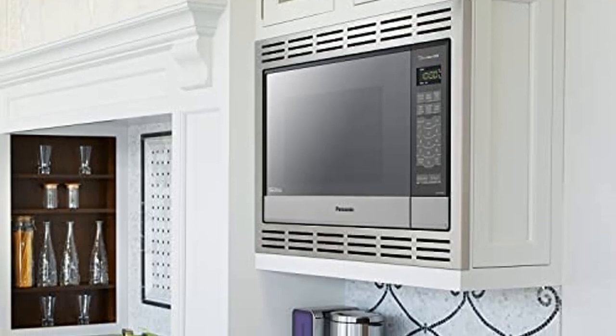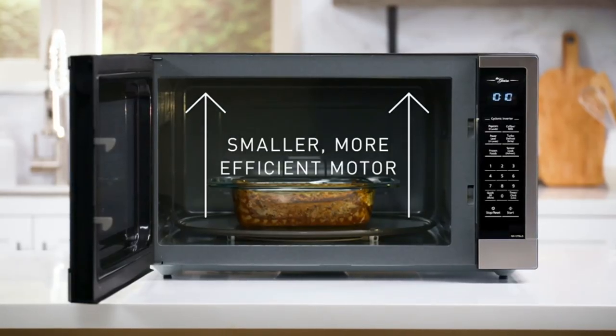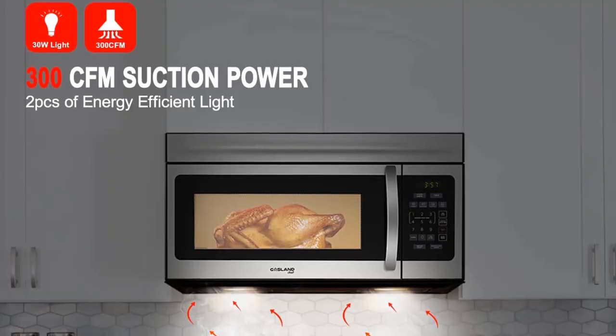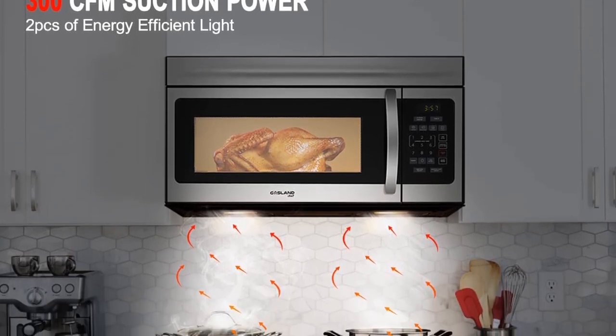There are also a few small but noticeable bonuses we appreciated with this 950W microwave. The turntable can be turned on or off based on what you are cooking, and power levels can either be programmed automatically or switched to manual mode based on your preference.